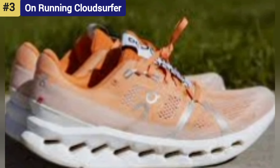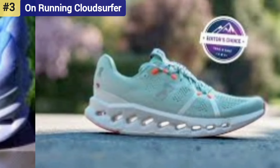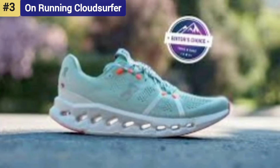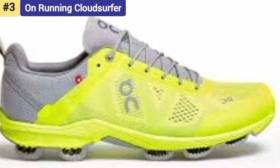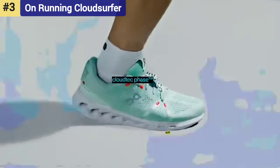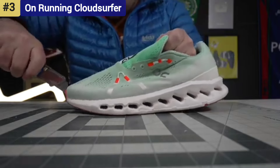Number 3: On Running Cloud Surfer. On Shoes are everywhere these days. Favored by the athleisure set, you're as likely to see the signature pod-like outsoles at your coffee shop as on your running path. There's no denying they look cool. But do they run fine? The Cloud Surfer at $160 is a maximum cushion shoe using the brand's CloudTec Phase technology.